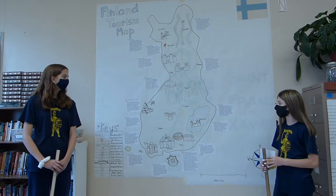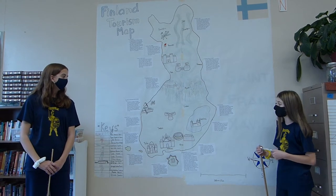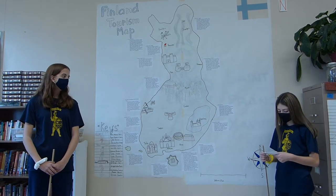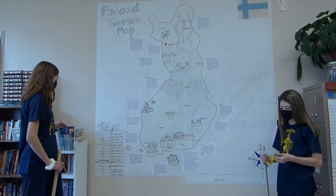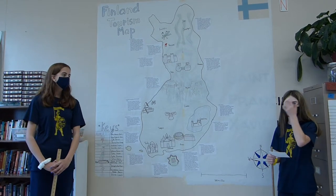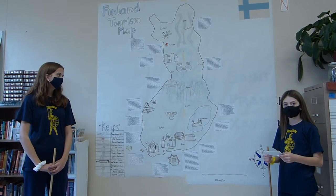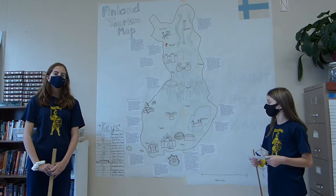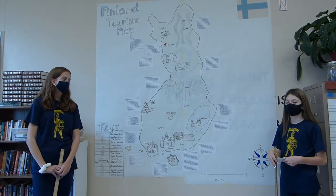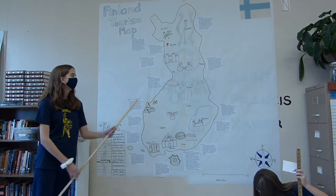Next we have Lake Saimaa. It is located in the southeast of Finland. The area of the lake is 443 square kilometers. It is a very nice tourism spot with lots of water, hills, and forests around it. This lake is a good source for transportation between towns and cities.